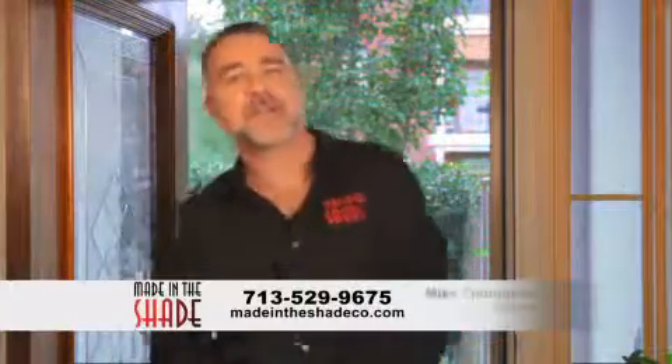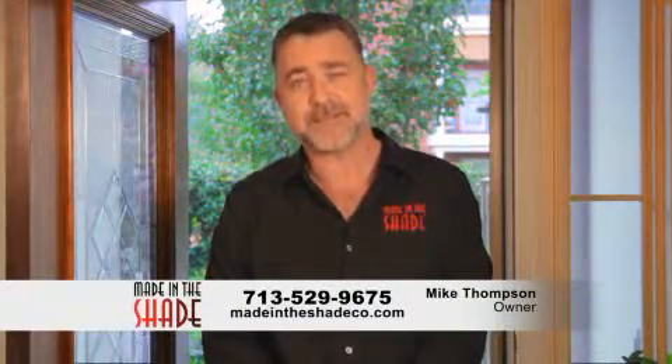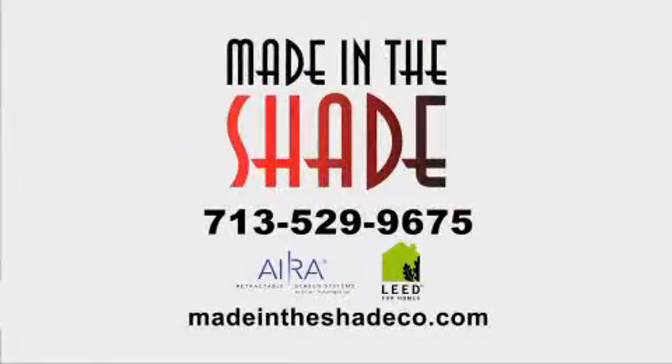Hi, I'm Mike. Call me today for a free, no obligation at-home estimate. You'll be glad you did. Remember, Houston, stay cool. Call Made in the Shade now at 713-529-9675 or online at madeintheshadeco.com.